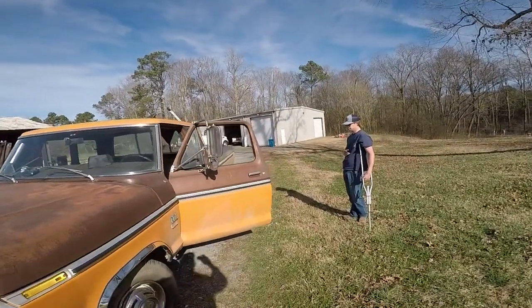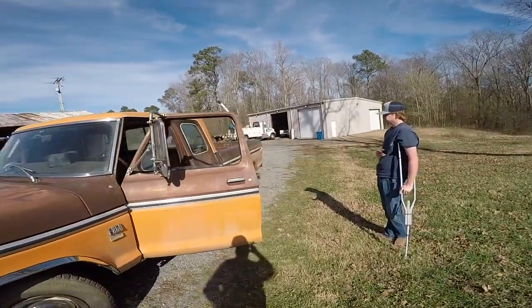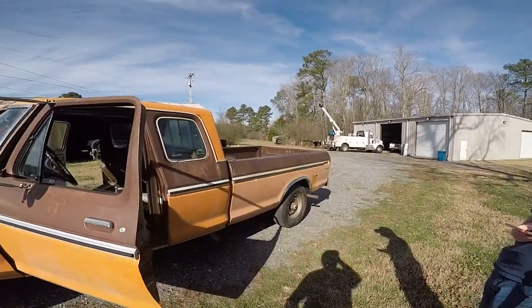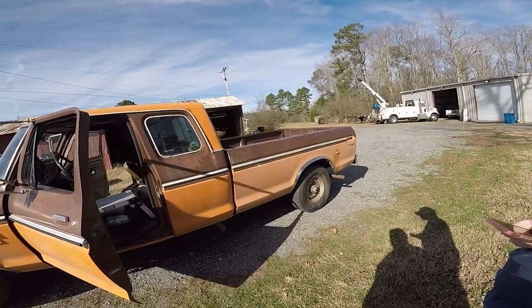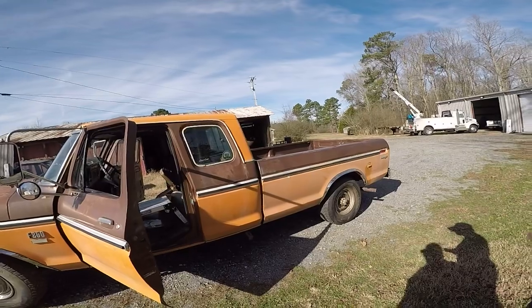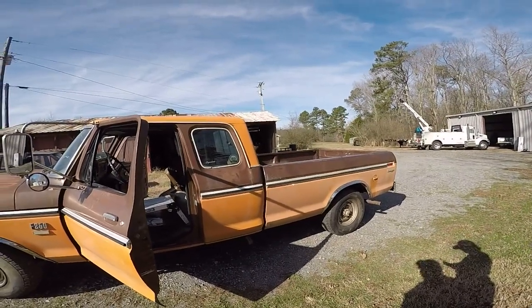Here it is — 1975 Ford F-250 Camper Special. I'm impressed. Yeah, let's wash the bed, see what it looks like, put the hubcaps on, take it out on the road, and burn the road up with it. All right, thank you!